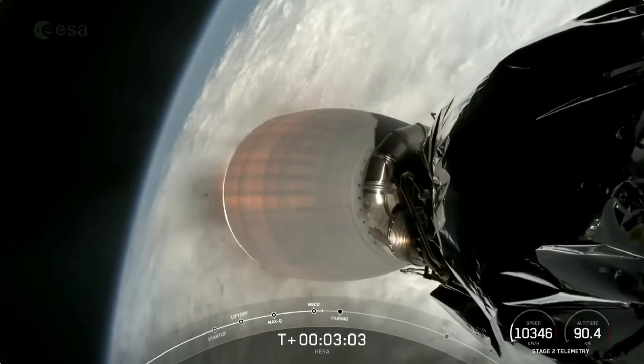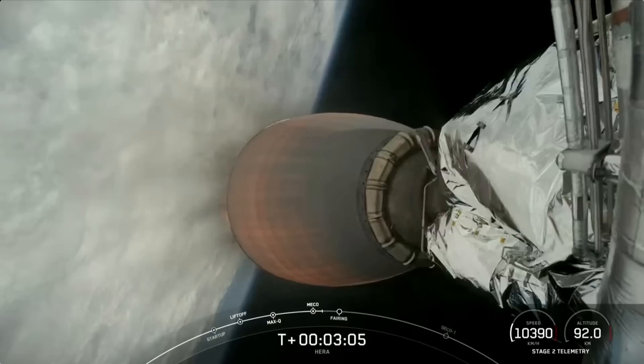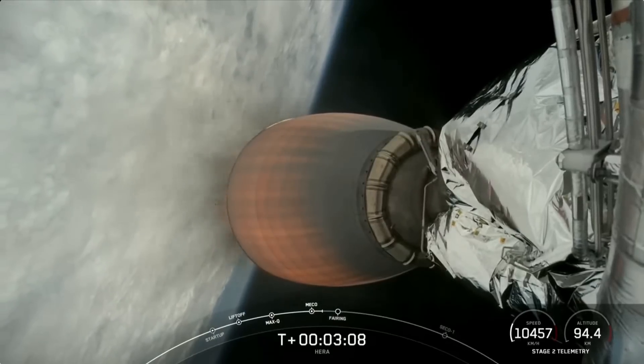Coming up, we'll have fairing deployment. And for the first stage, as we saw it in the background — farewell 1061, and we thank you.